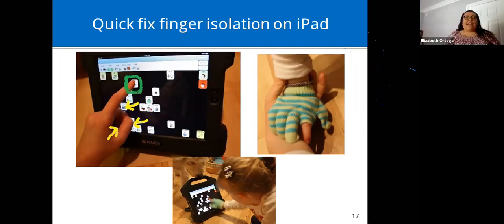A quick fix for finger isolation on the iPad or any tablet: if they put their entire hand on the screen, it won't make contact when they try to select with one finger because the rest of the hand is also touching the screen. You can use a stylus, or get a glove and cut off the finger they'll use for selecting, so now the whole hand can rest on the screen and it only selects with that finger.